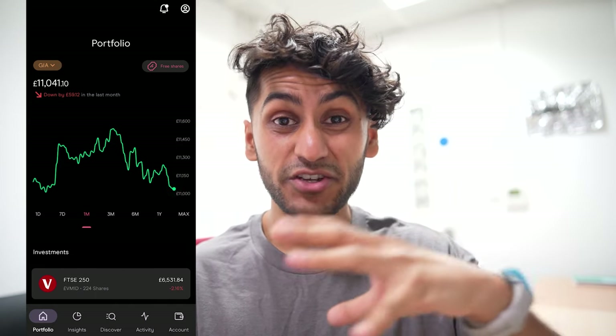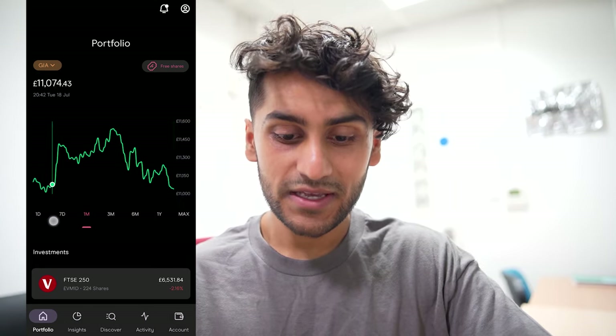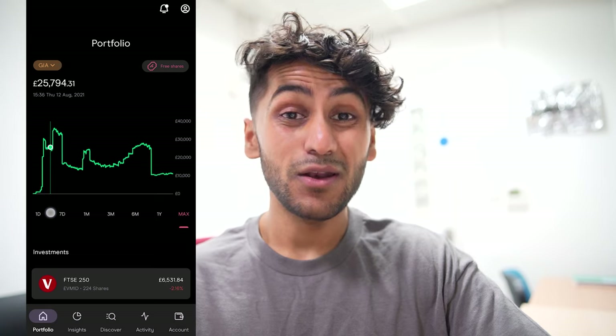Here is my Freetrade general investment account. As I've said for a few months now, I have no longer been depositing in my Freetrade account; however, it seems to fluctuate around £2,000 per month. I'm going to go through all my holdings and what has happened in the past month. As you can see from this graph, it has been very much a yo-yo month, with my overall portfolio going sideways with a lot of increases and decreases. At the peak my general investment account was worth £11,500 and currently it is only worth £11,041.